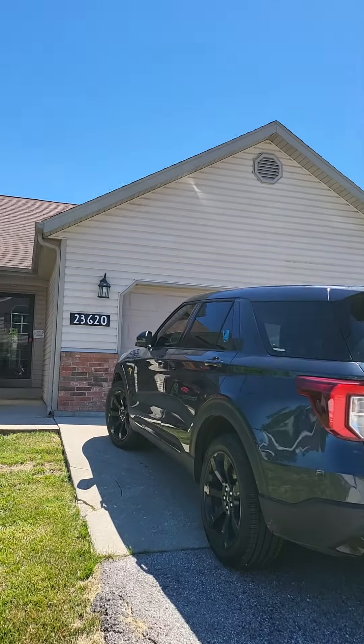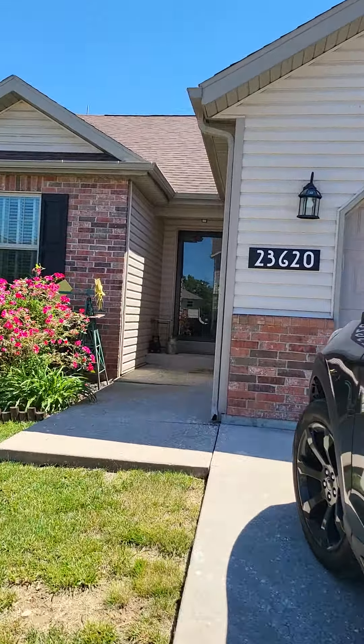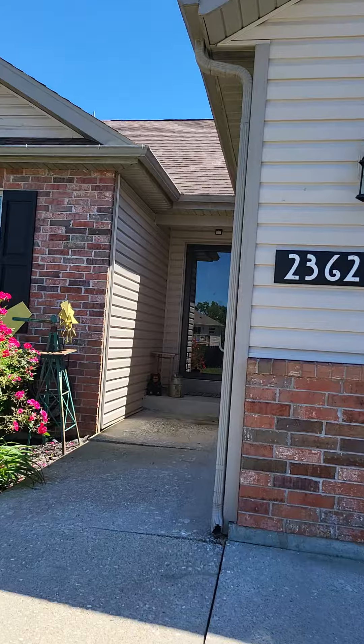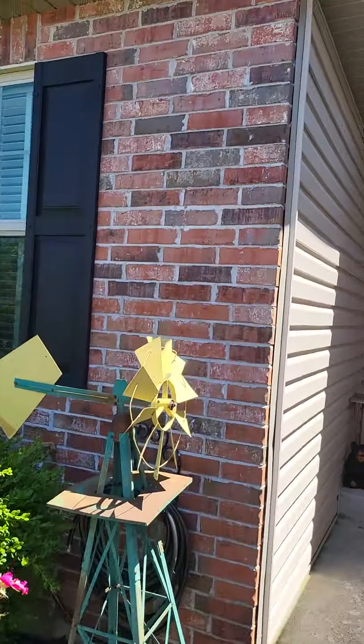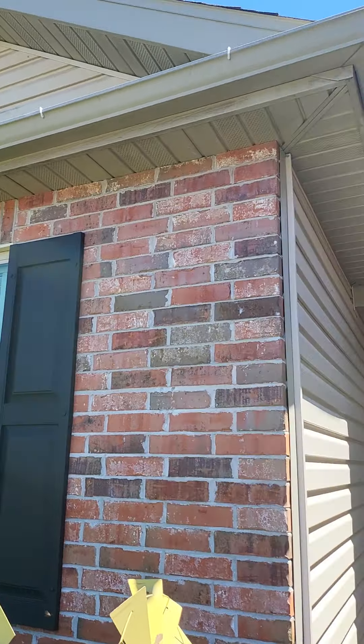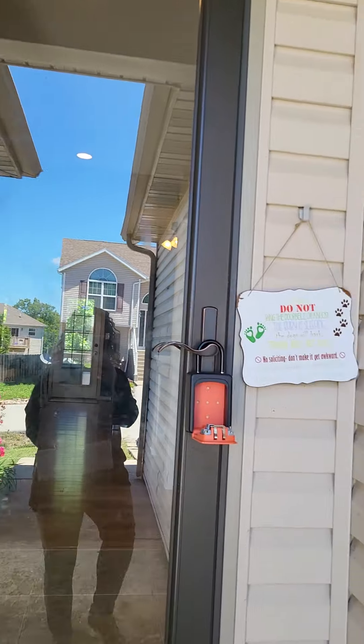Exterior view — lot size is 0.34 of an acre. Nice landscaping, brick and siding front. You have a nice glass storm door.